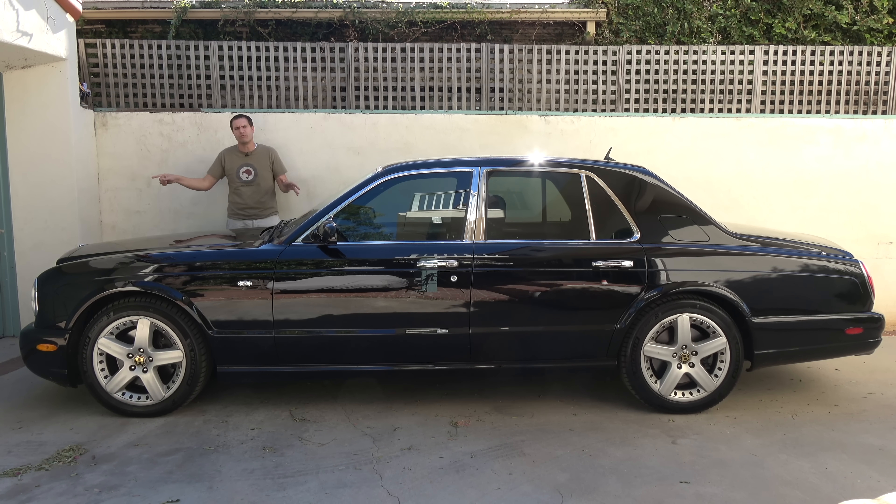Today I'm going to take you on a tour of this Arnage T, show you all of the quirks and features, then get it out on the road, and give it a Doug Score. For more of my thoughts on the Arnage T, click the link below to visit autotrader.com/oversteer, where I've also rounded up a list of the cheapest used Bentley models currently listed for sale on Autotrader.